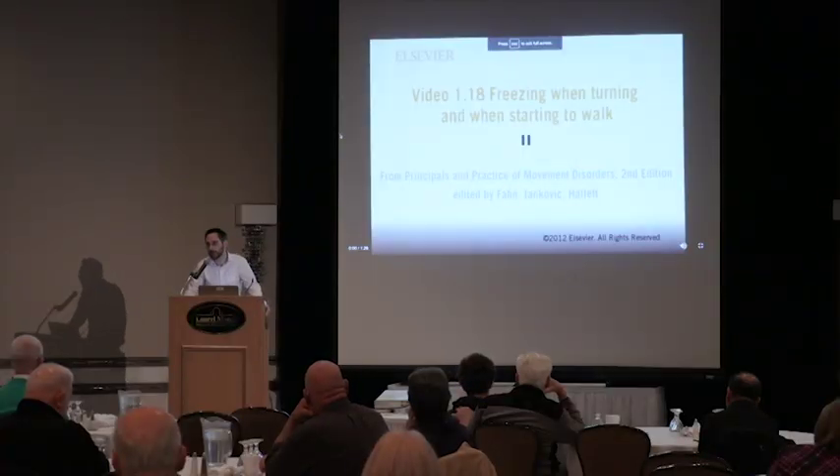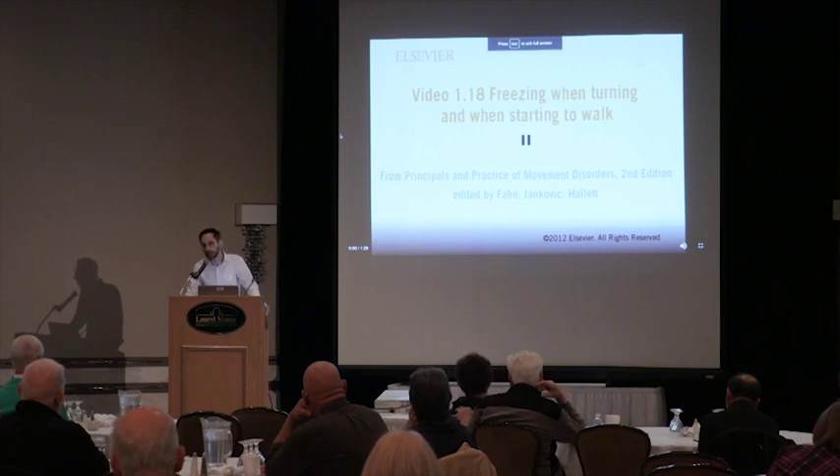Akinesia of gait — the absence of movement — can also contribute to falls. Imagine walking and suddenly being unable to make the next step: the top half of your body is going forward but your feet aren't moving, throwing you off balance. Freezing of gait can be unpredictable, but common triggers include gait initiation when first getting up from a chair, going through a narrow space, or making a turn.